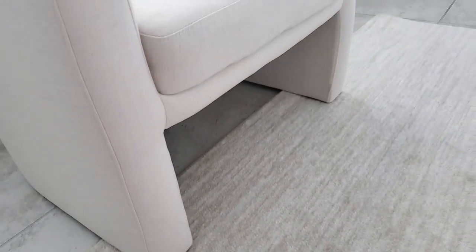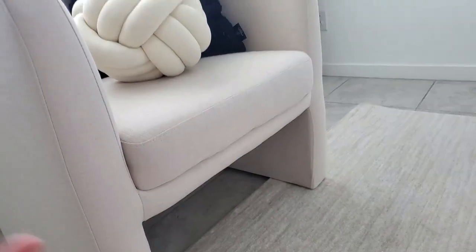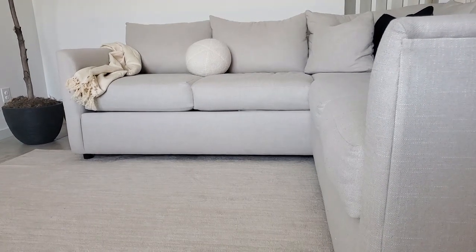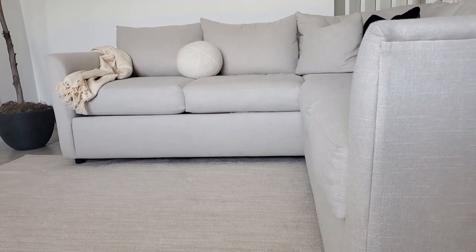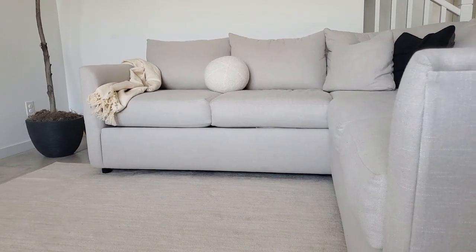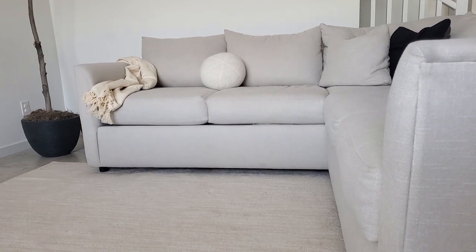So this is what it looks like up close. It has these ivory, cream, and beige tones, so it goes well with the accent chair we have over here. But the only thing that's throwing me off is our sectional because it's this weird color — I don't really know how to describe it. I don't know if it's a gray or cream, because cream is what I expected.